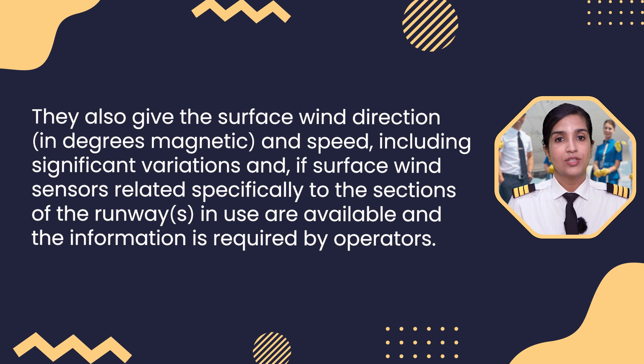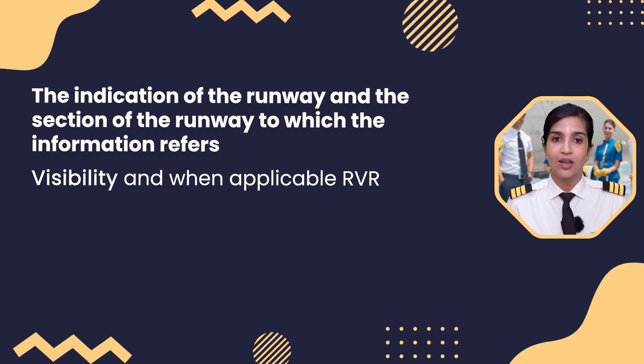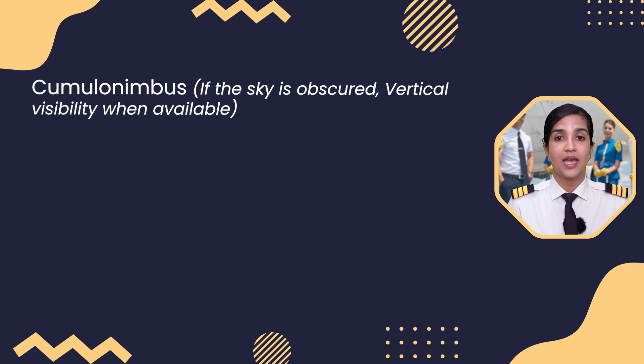They also give the surface wind direction in degrees magnetic and speed including significant variations. If surface wind sensors related specifically to the sections of runway in use are available and the information is required by operators, the indication of the runway and the section of the runway to which the information refers is provided. Additionally, visibility and when applicable RVR, the present weather, and cloud below 1500 metres or 5000 feet or below the highest minimum sector altitude whichever is greater, as well as cumulonimbus, are included.